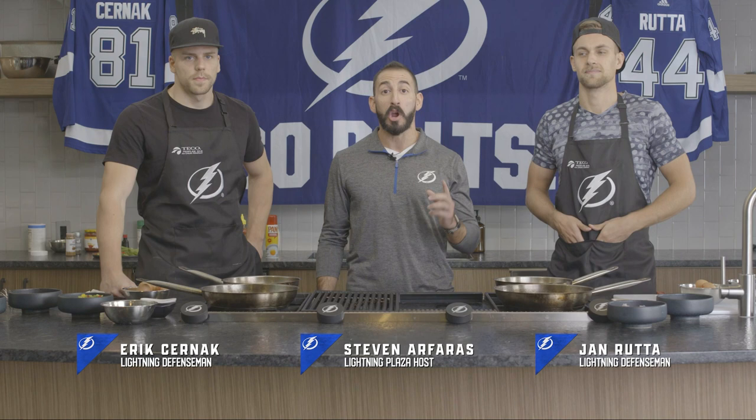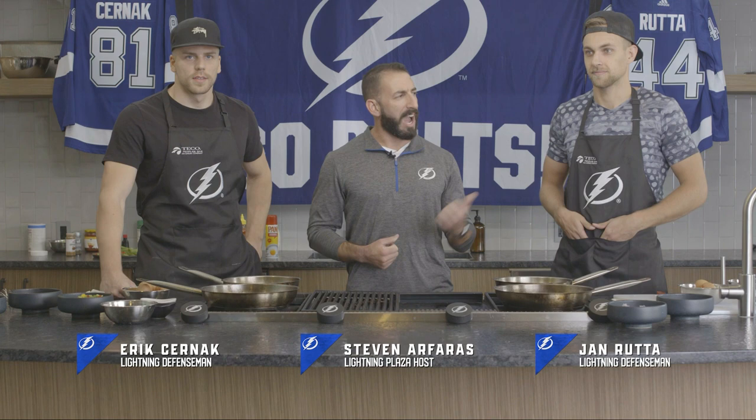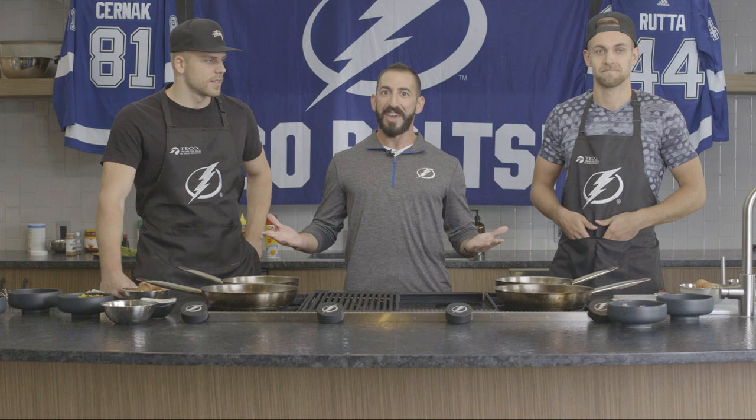Lightning fans, welcome to Tico People's Gas Home Cooking. I'm your host, Stephen R. Ferris. We are at Show and Tell inside of Armature Works, and I'm joined by two defensemen from your Tampa Bay Lightning. I've got Jan Rutte, number 44, and number 81, Eric Chernak.